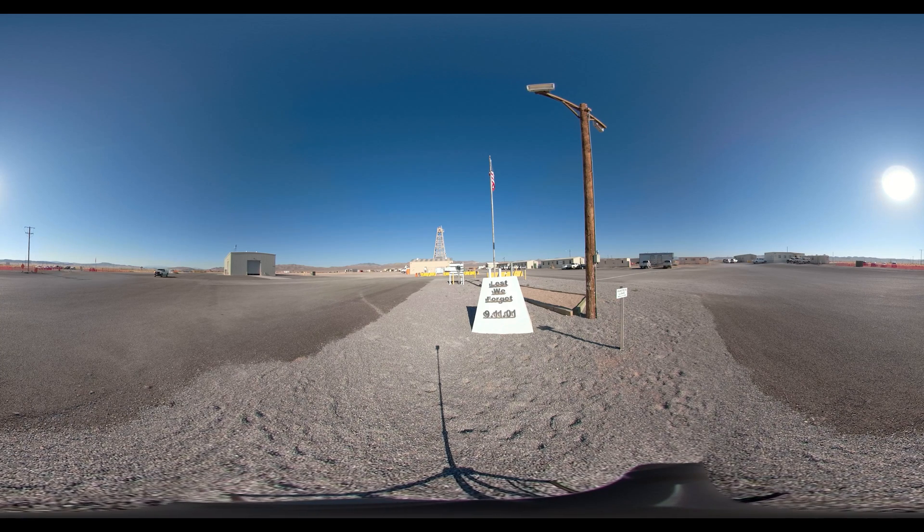Taking a look around the U-1A complex, you may not think there's much going on here, but don't judge a laboratory by its surface.